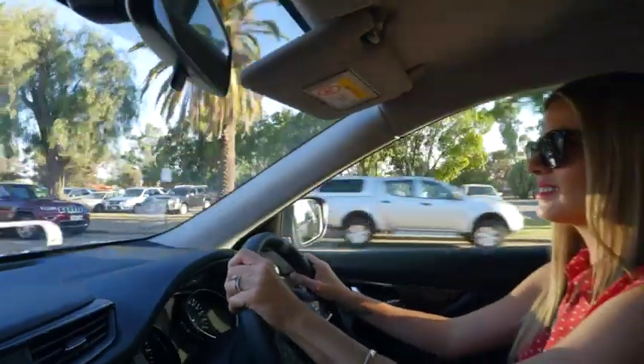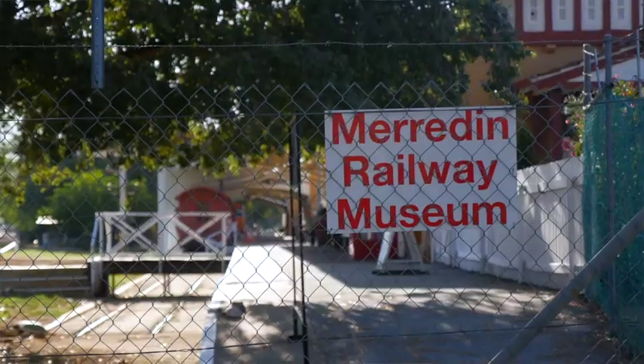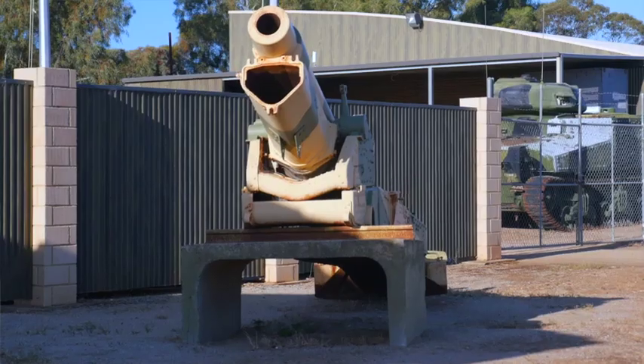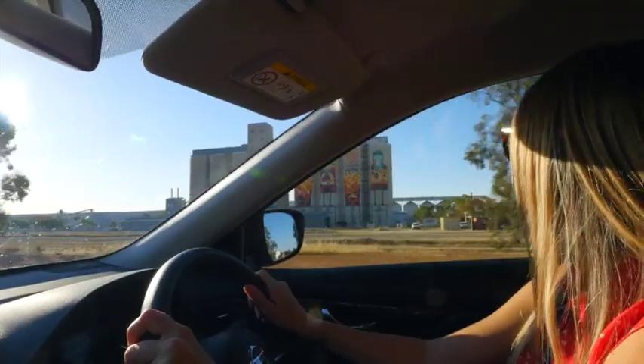The last town for today is Meriden, where the adventure continues. Pioneer Park sits between two museums — the railway and military museum — and it's also got the railway water tower there. It's got picnic tables and a barbecue as well. It's also home to the next silo on the Public Silo Trail.